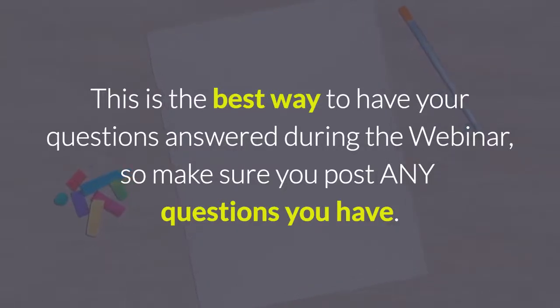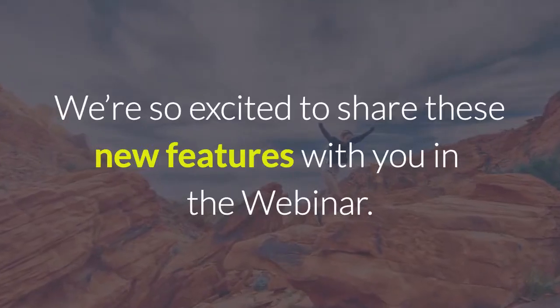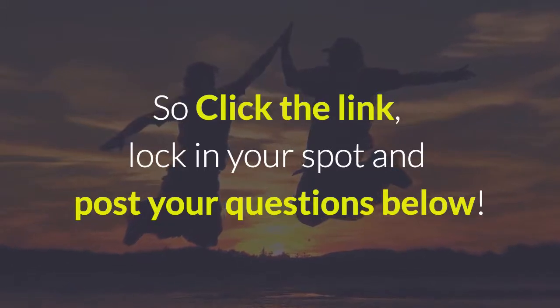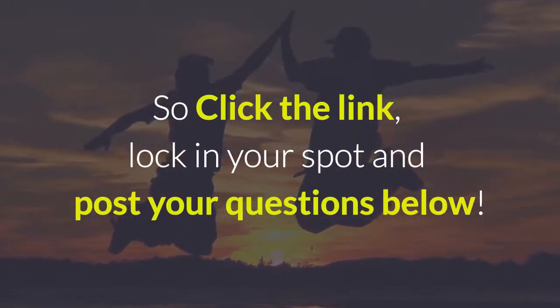This is the best way to have your questions answered during the webinar, so make sure you post any questions you have. We're so excited to share these new features with you in the webinar. So click the link, lock in your spot, and post your questions below.